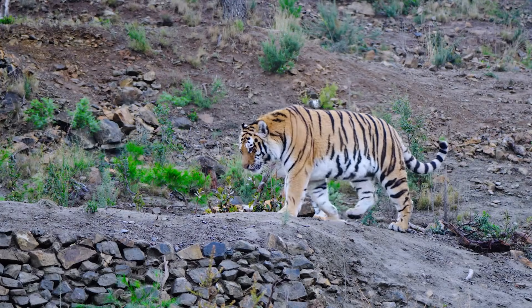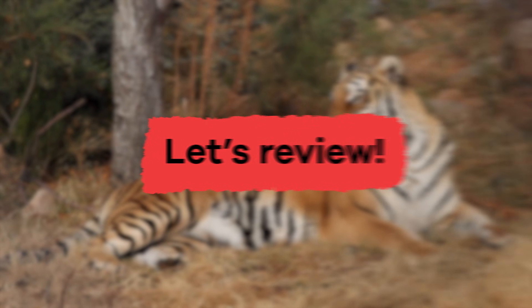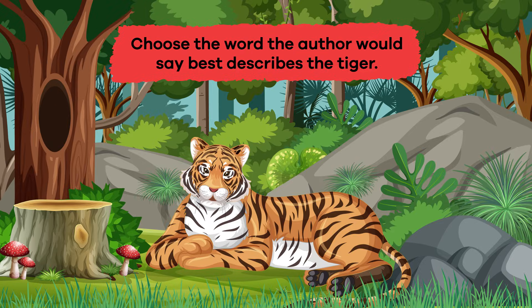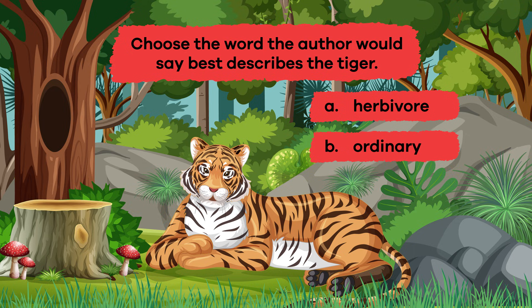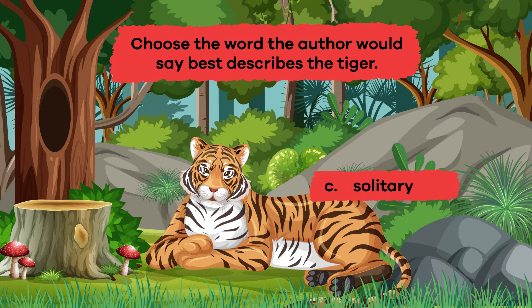We just learned some terrific tiger facts. Let's review. Number 1: Choose the word the author would say best describes the tiger. A: Herbivore. B: Ordinary. C: Solitary. D: Plentiful. E: Nocturnal. The answer is C — Solitary.